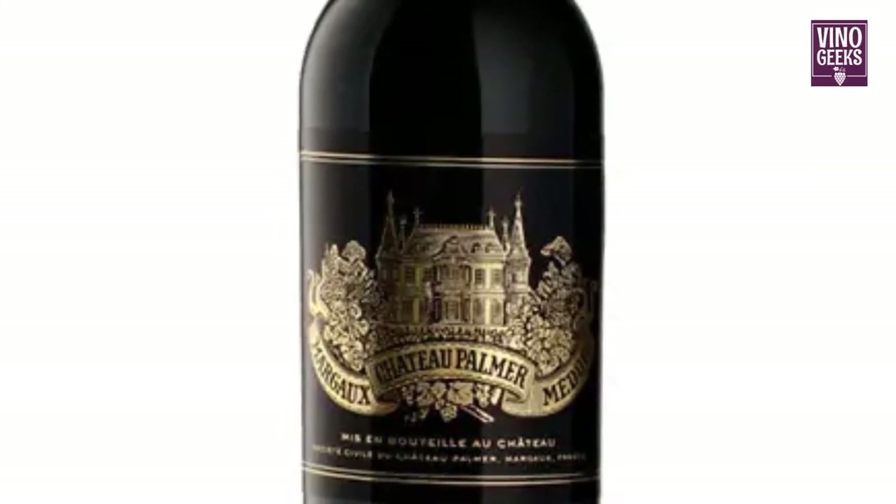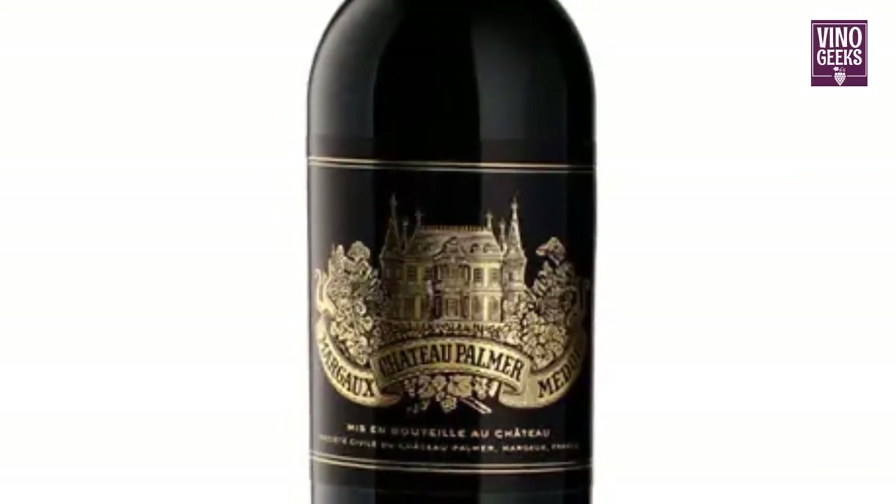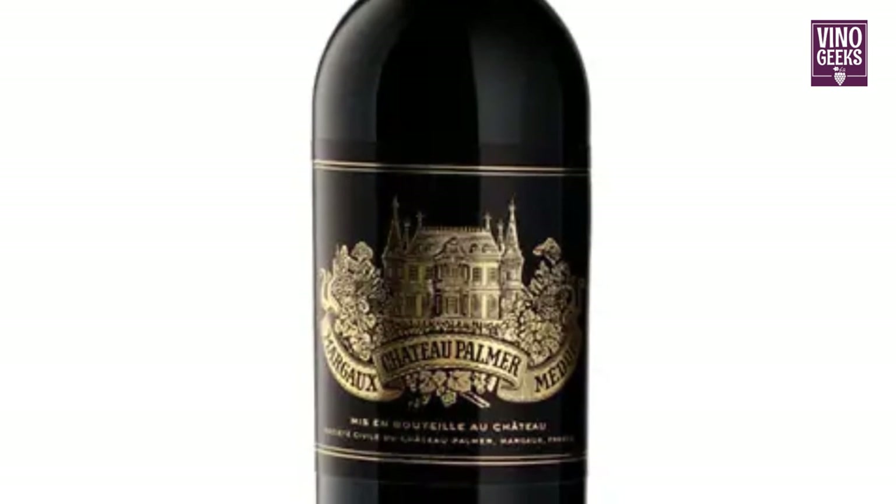Chateau Palmer is recognized for its skillful use of Petite Verdot in Bordeaux blends, creating wines of great depth and character.